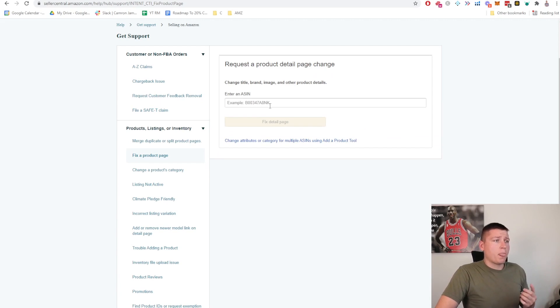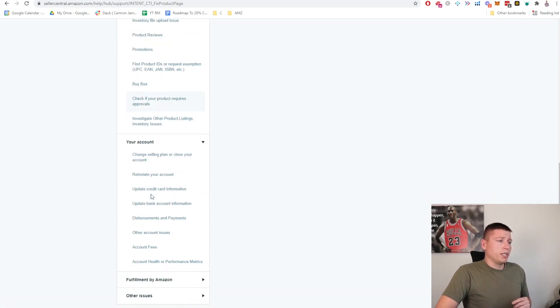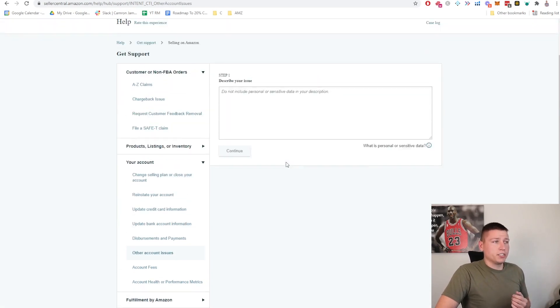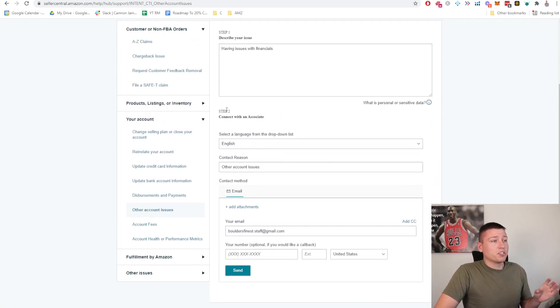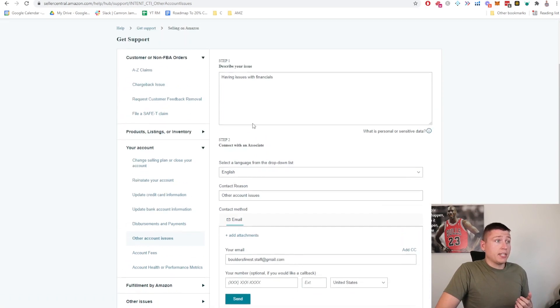So you can look through here if you're having product issues. I'm going to show you a way to bypass this if you're confused or can't find what you're looking for. If you go to 'Fix Product Page' it's going to ask you to put in an ASIN and go through that process. But if you just want to skip all this and not be too specific, go to 'Other Account Issues.' They're going to say describe your issue — put something like 'having issues with financials' — and hit continue. This goes ahead and prompts you to get connected with associates.